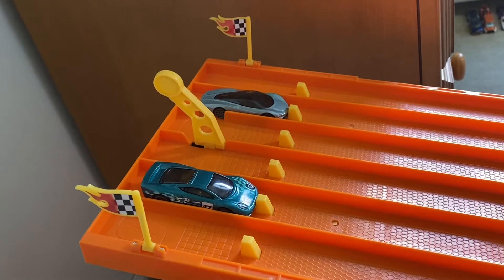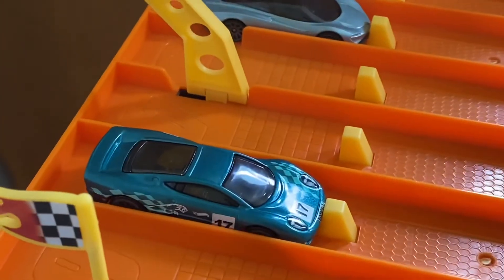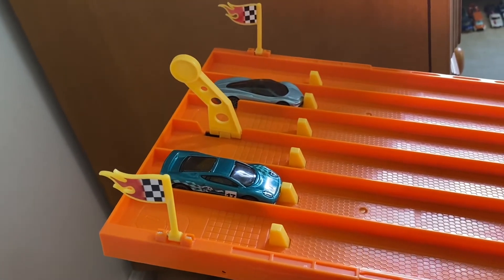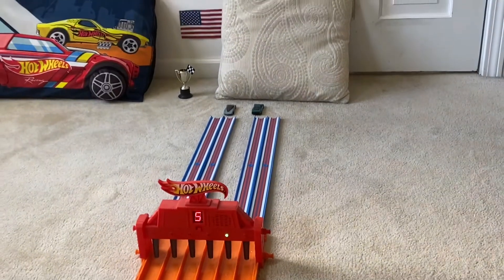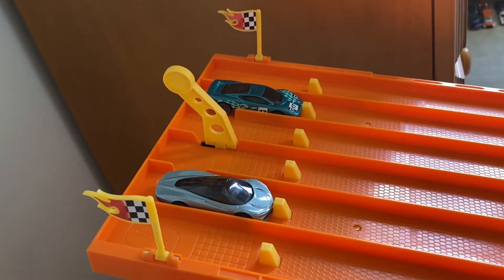Now we're on to the championship. We have the McLaren Speed Tail versus the Jaguar XJ 220. Let's see who wins race one. On your mark, get set, go — and the Jaguar wins race one!